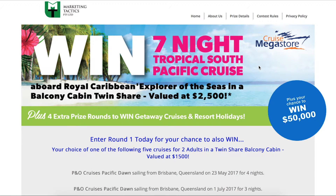Right now you could be offering prospects the chance to win the major prize that we supply — a seven-night South Pacific cruise for two adults in a balcony cabin aboard Royal Caribbean's Explorer of the Seas, plus the chance to win a $50,000 cash prize to spend as they please. There are also four other prize rounds throughout the year offering three-to-five-night getaway cruises and holiday resorts for up to six people.